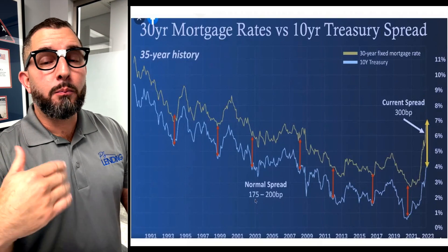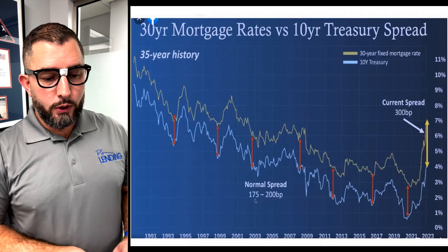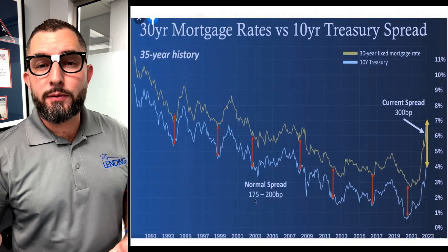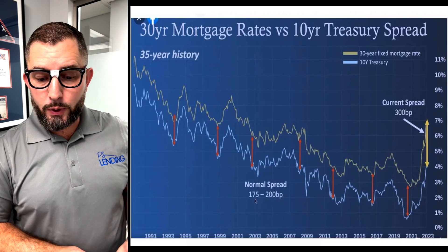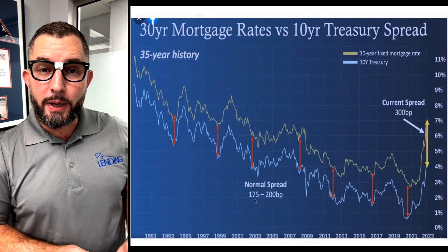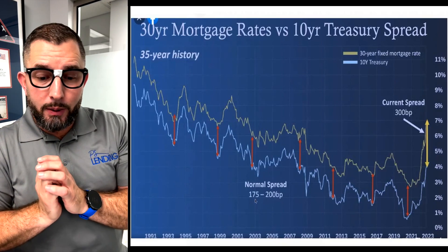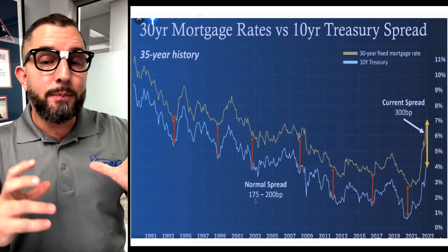Not always — mortgage bonds also have an influence in the opposite direction. But everywhere you see these red arrows up and down, that's about 175 to 200 basis points — a 1.7% to 2% difference between them. Over here we have the rate at about 7%, and the 10-year treasury at about 4%. That's a 300 basis point spread, as you can see on the screen. That's the current spread, which is greater than the typical 175 to 200.